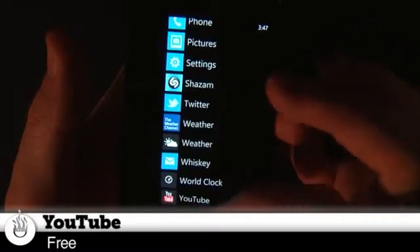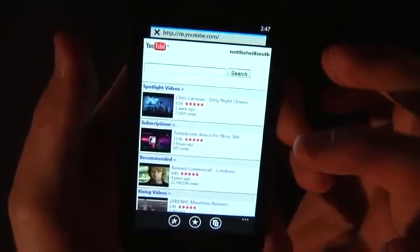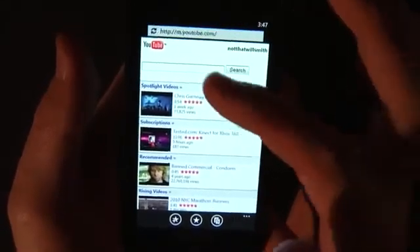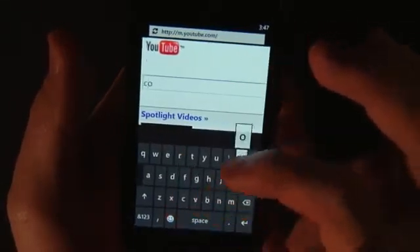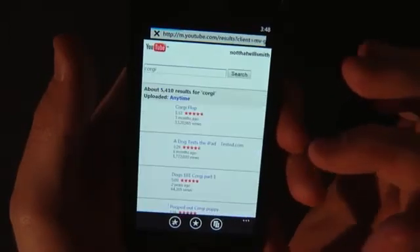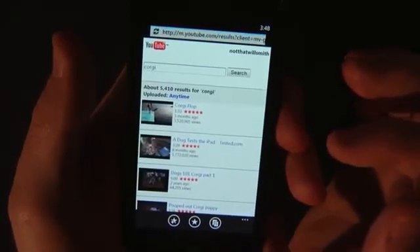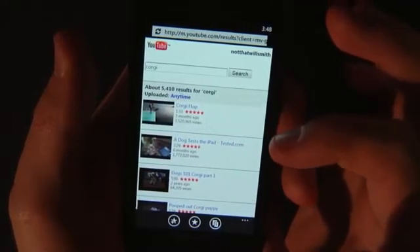Let's check out YouTube. I want to watch videos. Search Corgi. That was a big reveal — it was going to be a Corgi video. The YouTube app seems to be a web front end for the website YouTube. That's not an app at all. That's what Steve Jobs called an app. The famous Corgi flop video is totally surpassing Chloe's video.